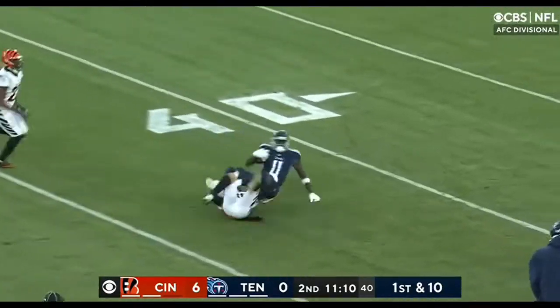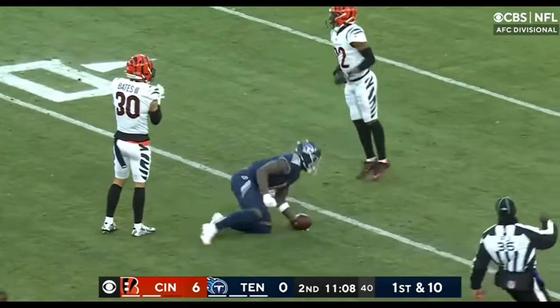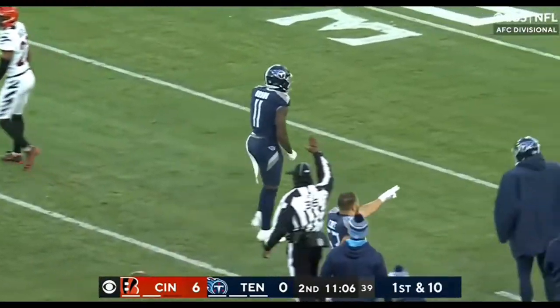Tadahill. Deep ball is caught by A.J. Brown — a big gain downfield into Cincinnati territory.